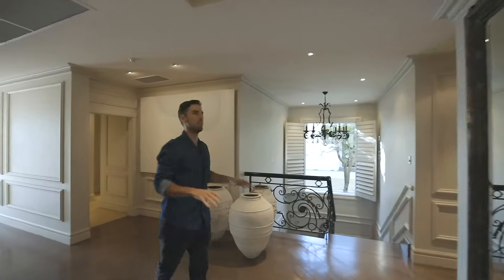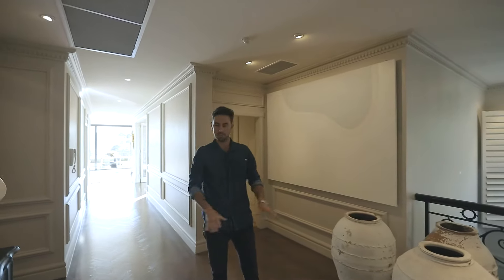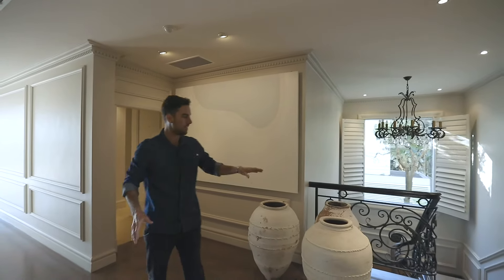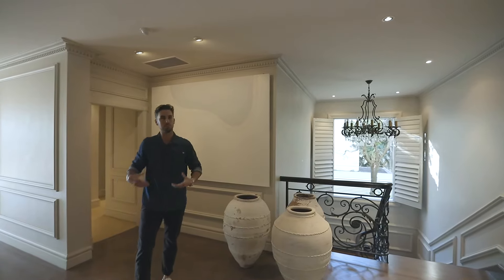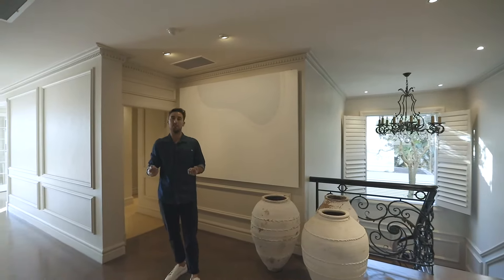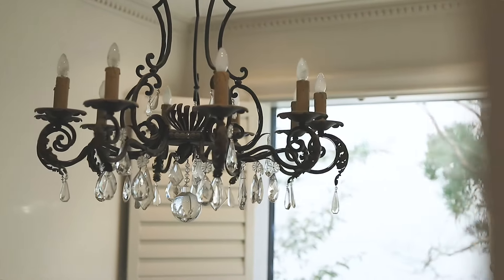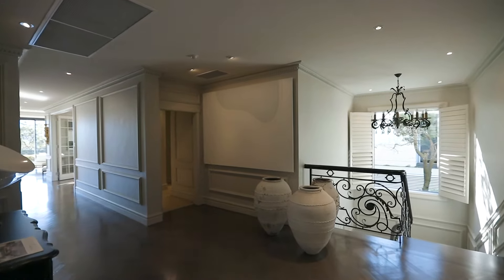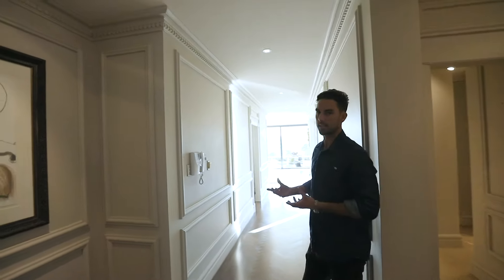As you enter into this apartment you get your first impression of the space and it's a pretty good one. You'll notice the sheer size of it — first of all, it's a massive foyer. Over here you've got a big grand staircase that leads down to the lower level and when you walk into this space it almost feels like you've walked into a big grand mansion. Some of the features in this space are these beautiful hardwood floors set in a herringbone pattern, and they run all the way through the living areas on this top level. There are also these beautiful wall panels which help to give it that classic style.